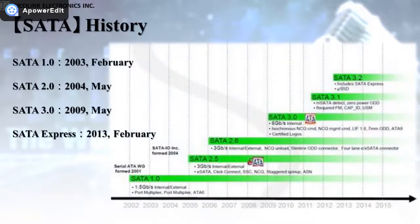SATA 1 was announced in February 2003. SATA 2 was announced in May 2004. SATA 3 was announced in May 2009. SATA Express was announced in February 2013.